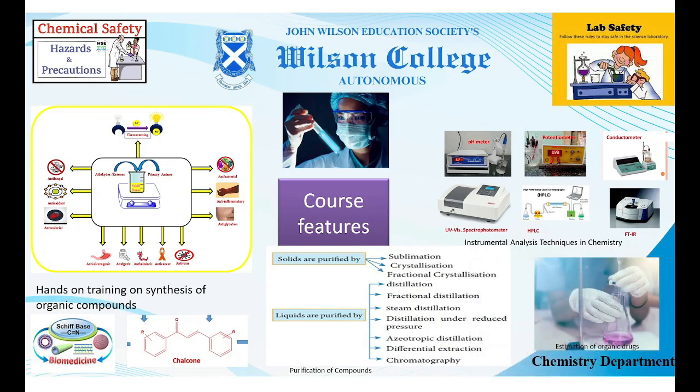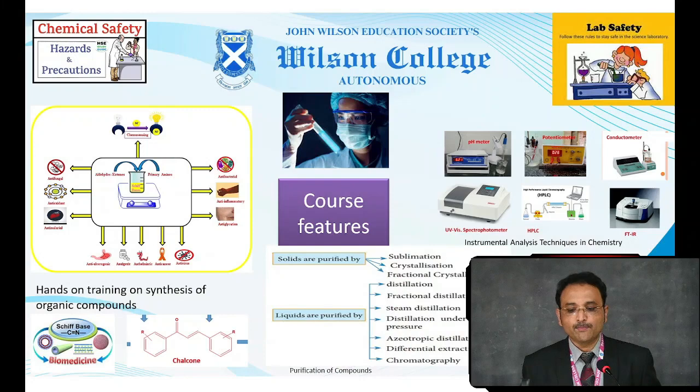Certain purification techniques would be taught to the students. For purifying solids, techniques include sublimation, crystallization, and fractional crystallization. When purifying liquid compounds, methods include distillation, fractional distillation, steam distillation, and azeotropic distillation. Students would also be taught about the technique of chromatography.